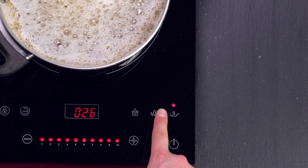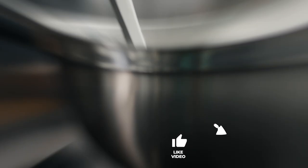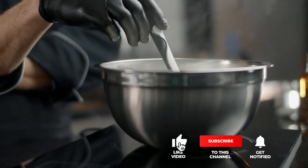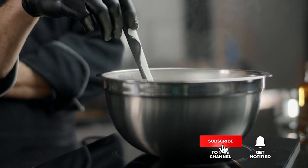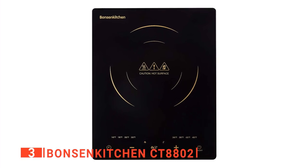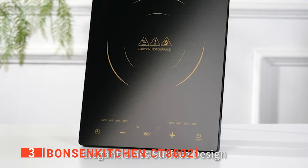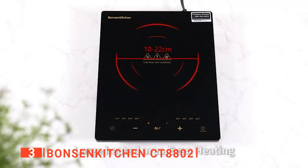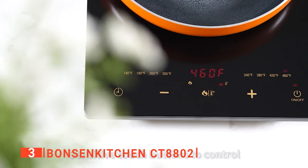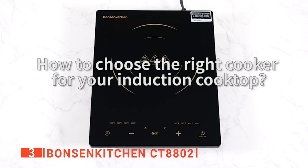Still haven't found an induction cooktop that meets your needs? Well, keep watching because we have more lined up for you. If this is your first time visiting our channel, be sure to subscribe and hit the bell icon to receive notifications of our next videos. The third product on our list is the Bonson Kitchen CT8802. If you're about to move out and live in a dorm or apartment where space is at a premium, then an induction cooktop is well worth considering.